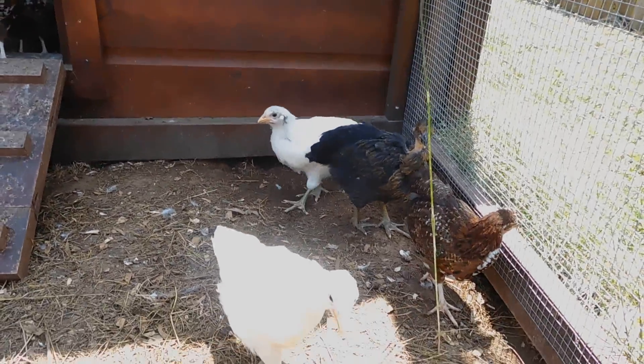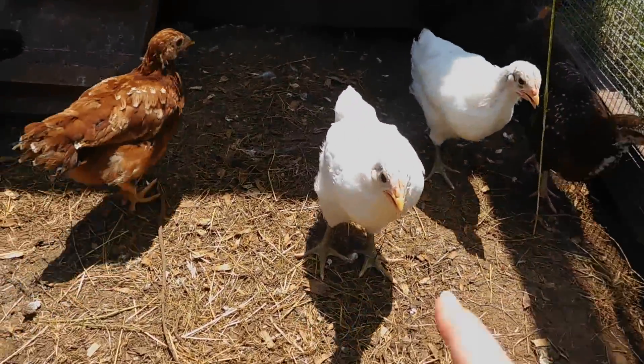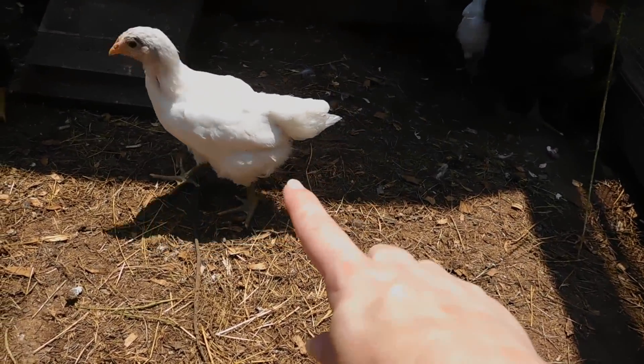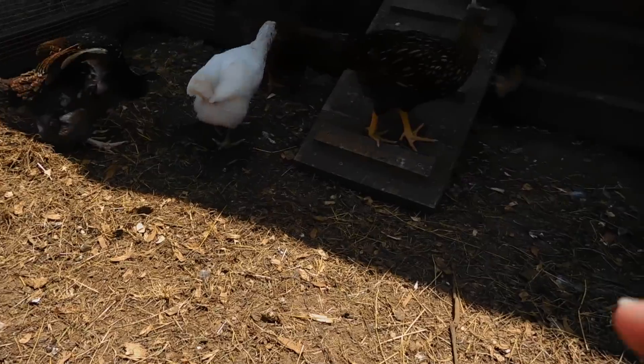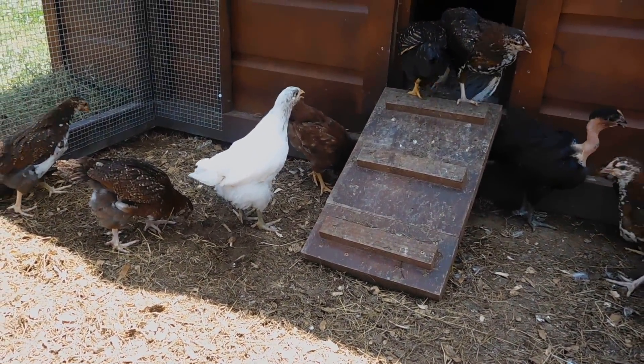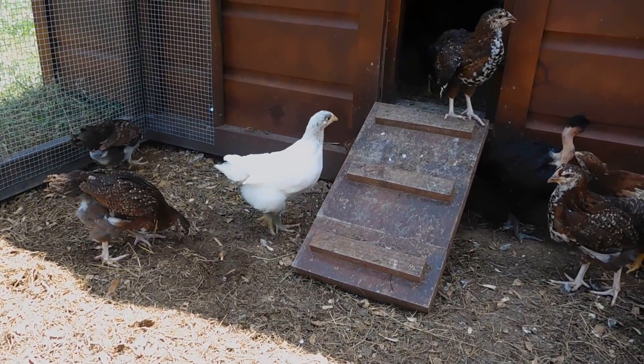Now these right here — I have figured out this one. They used to be bluish-gray when they were chicks. I think they're White Jersey Giants.